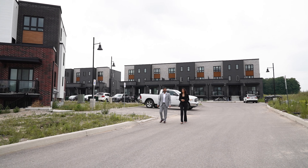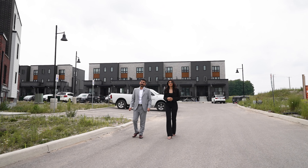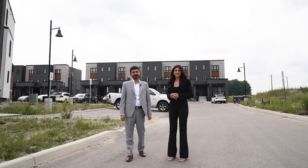Hello everyone, we are delighted to present you Dunes Crossing, an amazing project built by Crescent Homes. I'm Ashish Wadhwa and I'm Molly Airy.